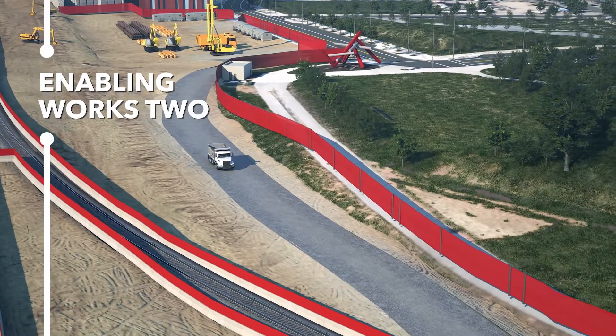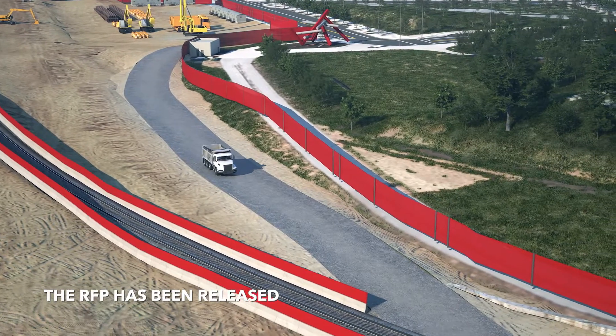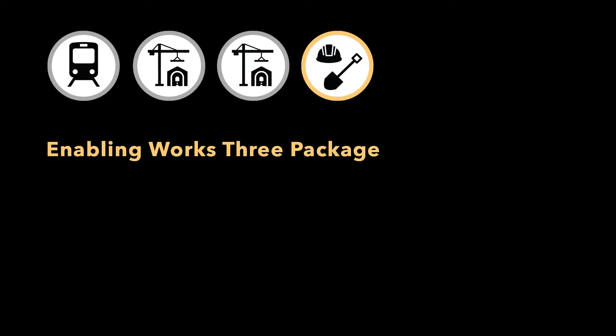Enabling Works 2 includes building an access road to support future construction lay-down areas and critical utility crossings. And available soon for bidding, Enabling Works 3 provides ample opportunity for the construction industry.